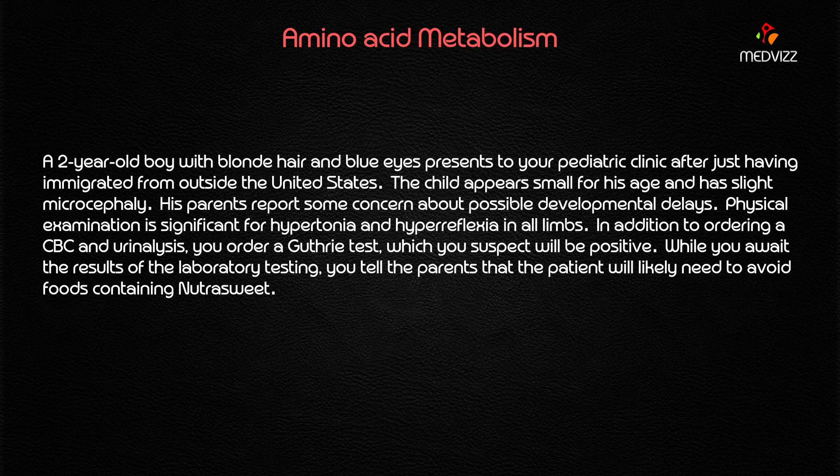A two-year-old boy with blonde hair and blue eyes presents to a pediatric clinic after just having immigrated from outside the United States. The child appears small for his age and has slight microcephaly. His parents report some concern about possible developmental delays, and the physical examination is significant for hypertonia and hyperreflexia in all the limbs.